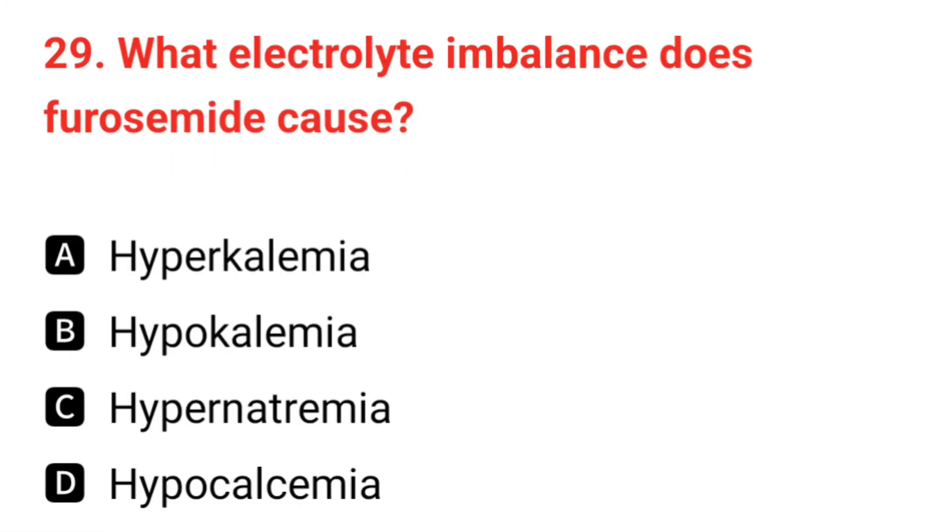Q29. What electrolyte imbalance does furosemide cause? The correct answer is B: hypokalemia.